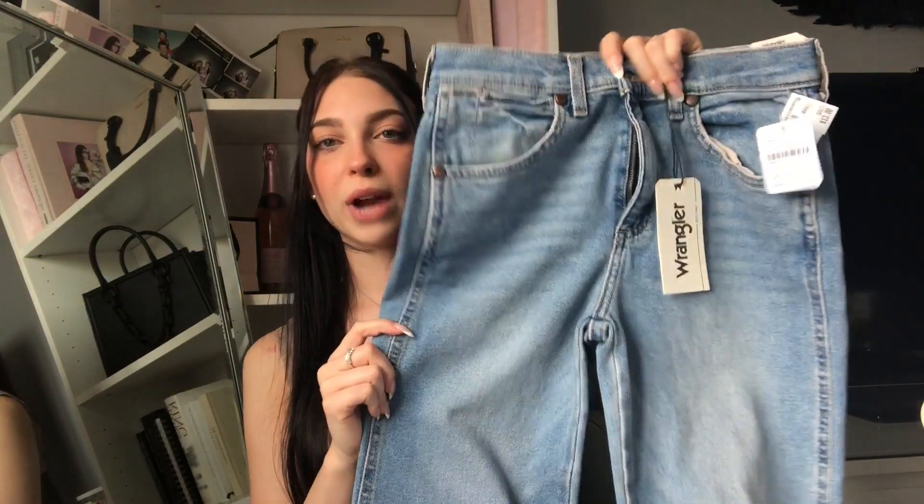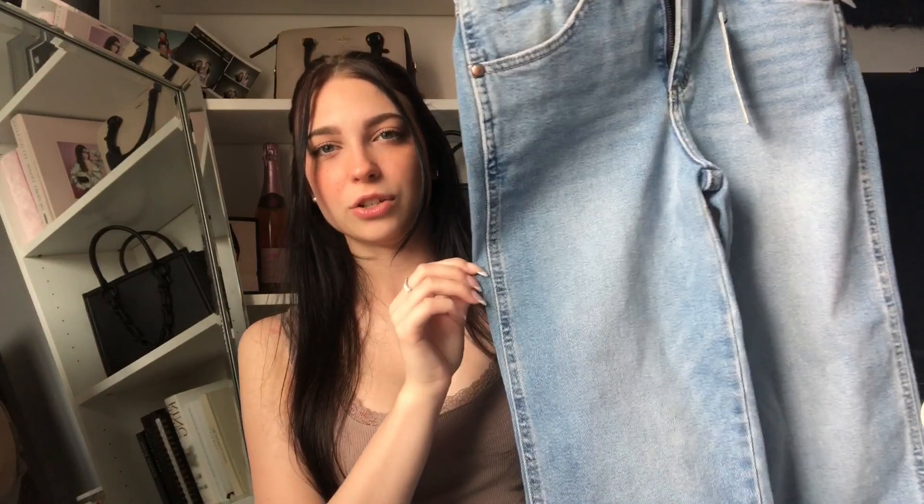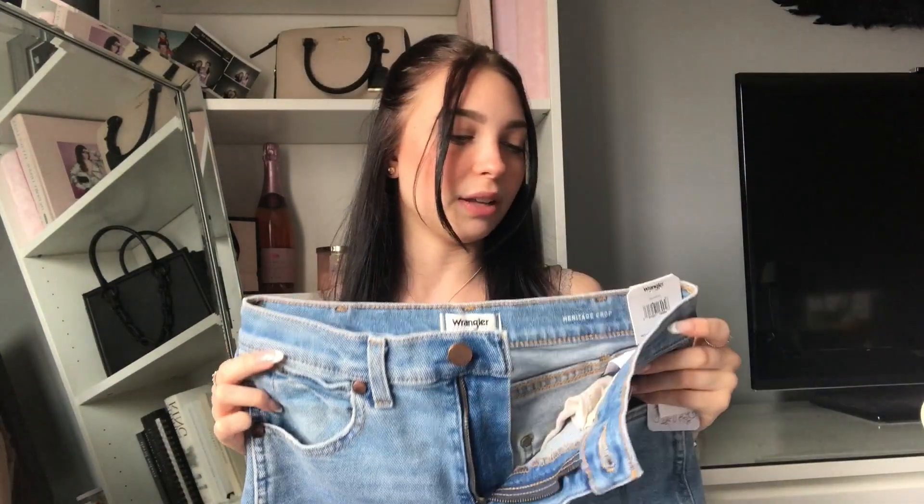Next I got a couple of items from the thrift store. I went last weekend with my sisters and found some really good pieces. First, I found these really cute Wrangler jeans — Wrangler is a pretty expensive brand. These are a size 24 and still have the tag on them: it says $98 and I paid $13, so I'm very proud of myself. They have little W's on the back, a little tag, and some fringe at the bottom. I'm thinking I might roll them up, crop them, or even turn them into shorts.